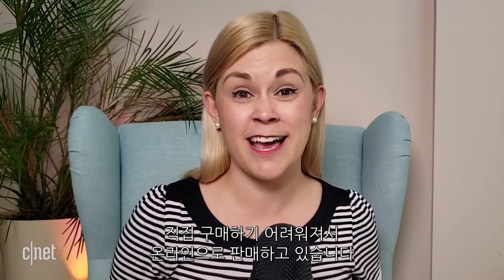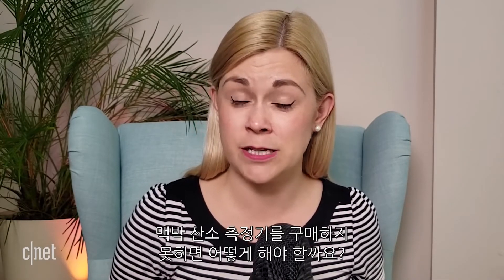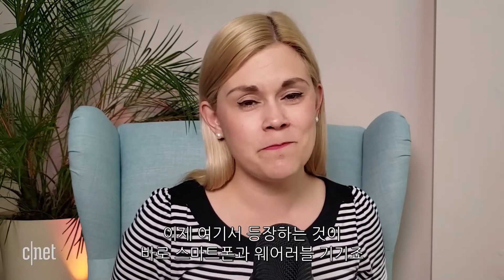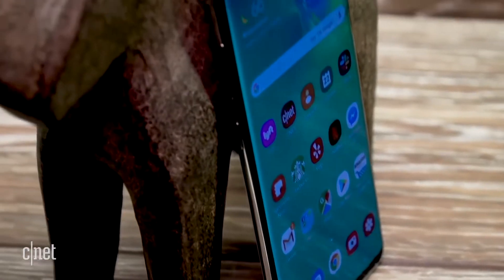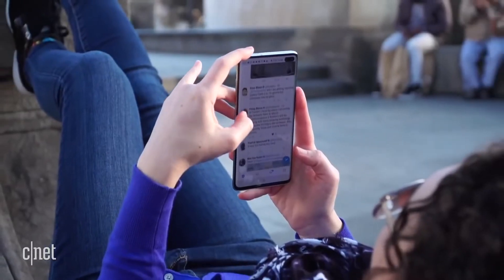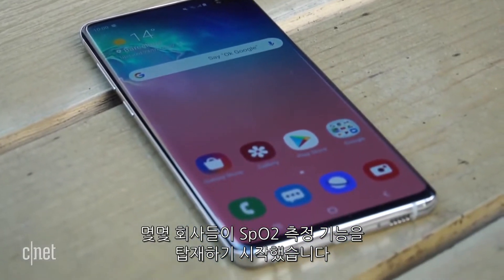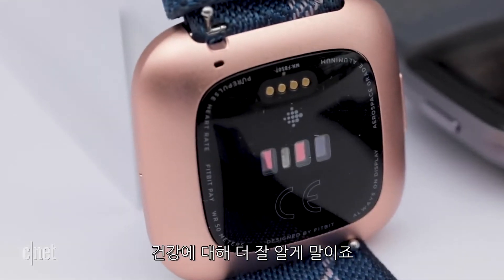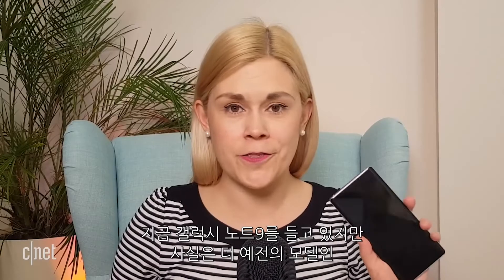These devices are great, but because of the pandemic they are getting harder to find — they are selling out online. So if you're feeling short of breath and really sick and you can't get your hands on a pulse oximeter, what should you do? Well, this is where phones and wearables come into the picture. A number of tech companies have introduced SpO2 tracking on their devices. Samsung has this on older model phones — I've got the Note 9 here, but it actually goes all the way back to the Note 4 and the S5.